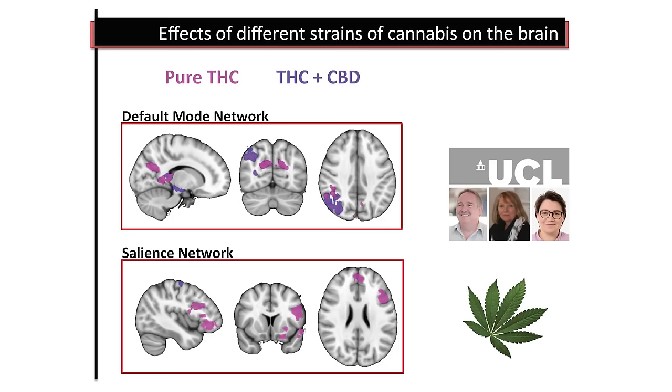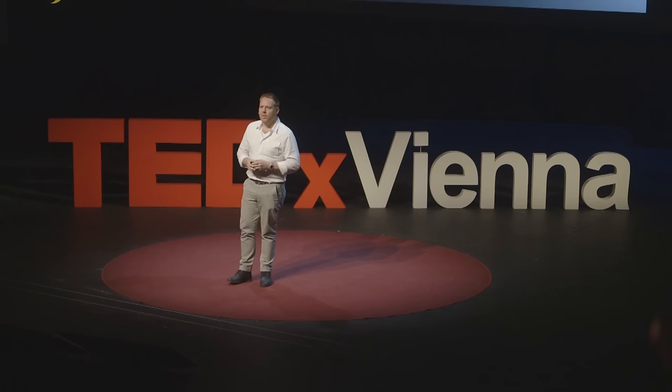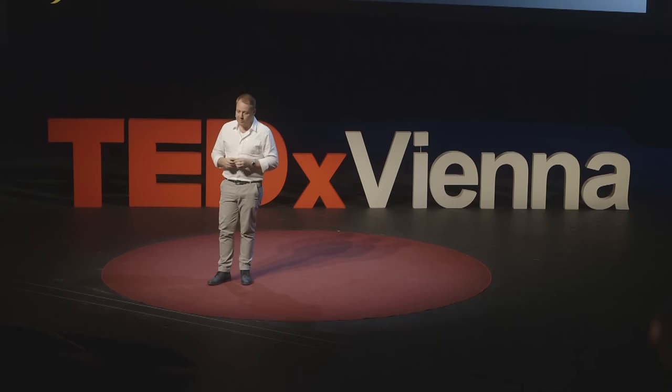Another fun study I've done recently was looking at the effects of different strains of cannabis. In cannabis, there are a lot of different psychoactive chemicals. Two of the big ones are tetrahydrocannabinol, or THC, and cannabidiol, or CBD. THC is more often associated with negative effects of cannabis — anxiety, paranoia, addiction, and maybe even cannabis-induced psychosis — whereas CBD might be one of the more helpful compounds. A lot of modern strains of cannabis have been bred to give very high levels of THC because it gives you a very strong effect — it makes you feel really stoned.